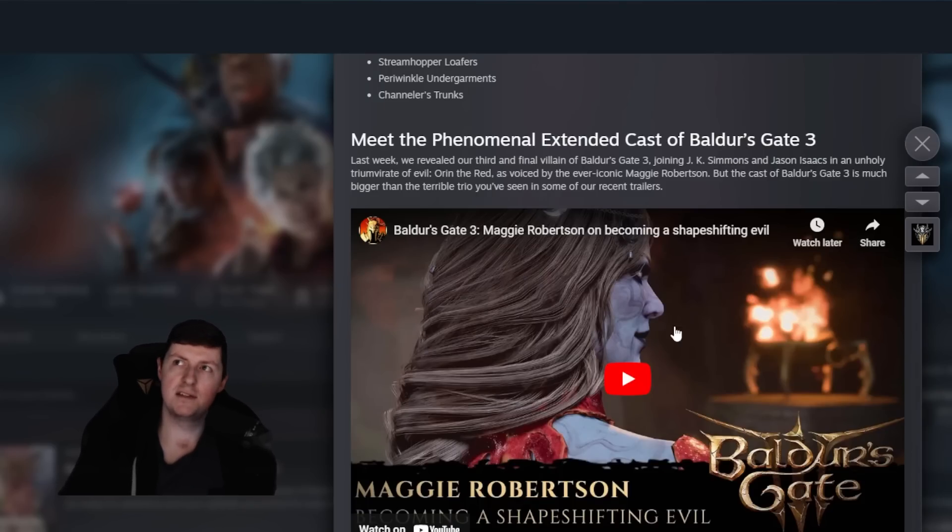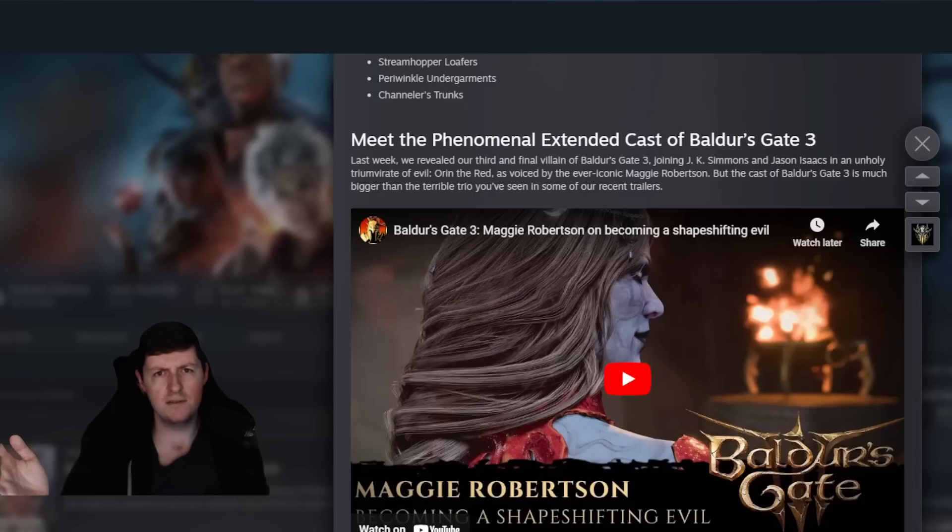In the community update they also gave us another trailer, which you can find on their YouTube page — some information on the voice actors. Joining is JK Simmons and Jason Isaacs. I haven't gone too deep into this because I just want to experience it when it comes out. They've also mentioned that Amelia Tyler returns as the narrator for the game. I actually love the narration — some people don't like it, but I'm keen to see how it goes throughout the entire game.